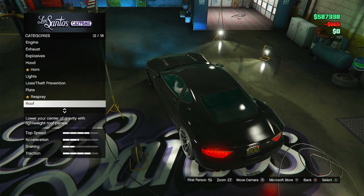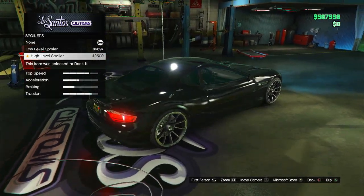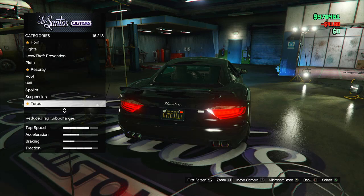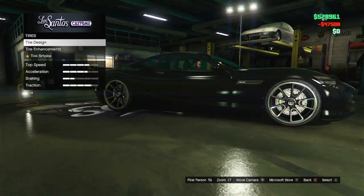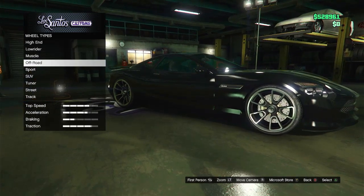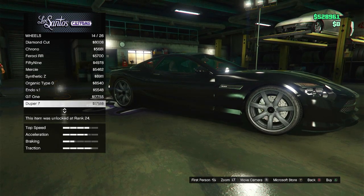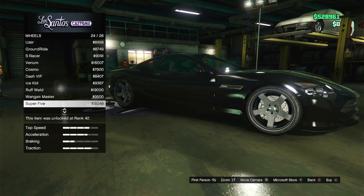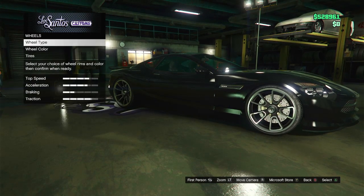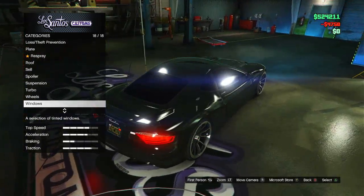I'm gonna go with the painted roof because I don't like the look of those solar panels — they're kind of ugly. For the spoiler, you've got three options: none, a low level, and a high level. I'm gonna go with a pretty simple low level spoiler. Obviously lower the suspension, throw a turbo on it. For wheels, I'm gonna throw on sports rims since it's a sports car, but I'm actually kind of digging the stock wheels so I'm just gonna keep those.